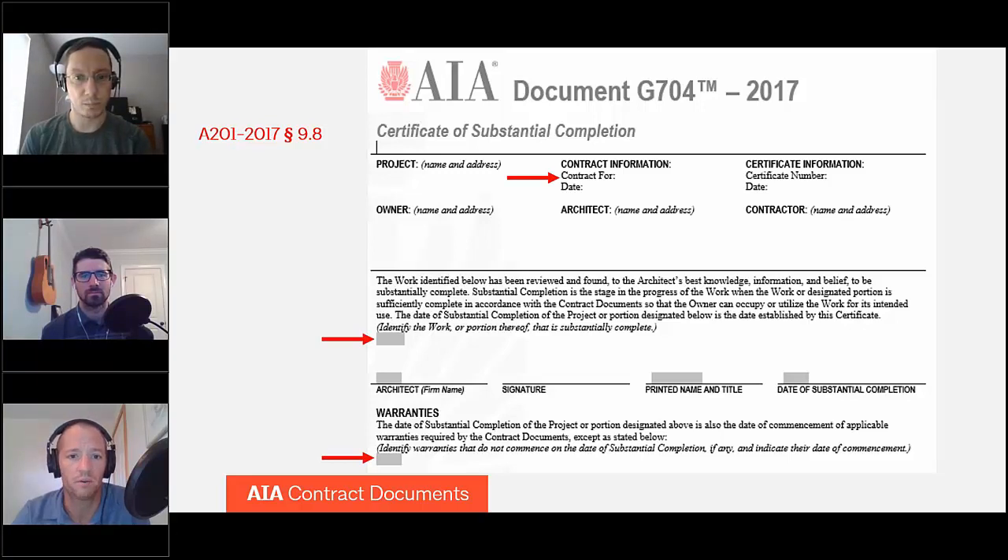Going through the document prompt by prompt, the contract information heading at the top sometimes trips people up. The 'contract for' field is for the owner-contractor agreement — just a brief description of the type of project, such as general construction or demolition. The date is the date of that agreement. If you fill out the project information in the AIA online system prior to filling out this document, it will automatically populate for you. To be clear, it's the owner-contractor agreement, not the owner-architect agreement.